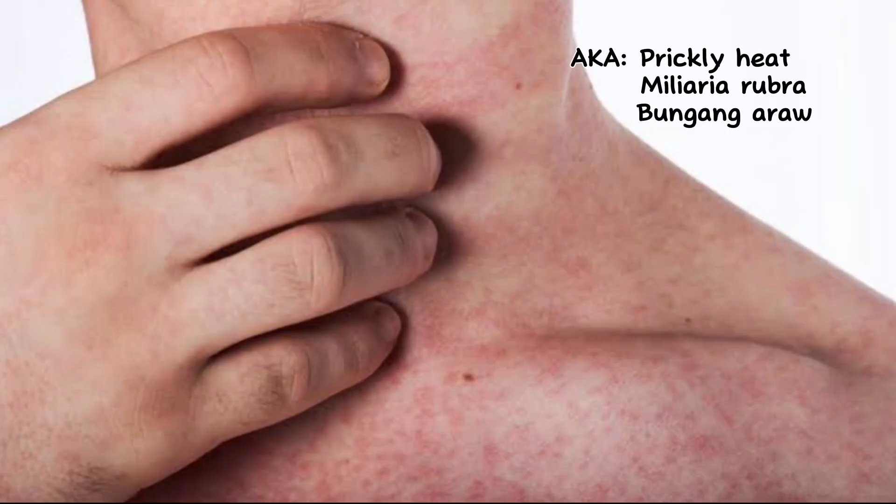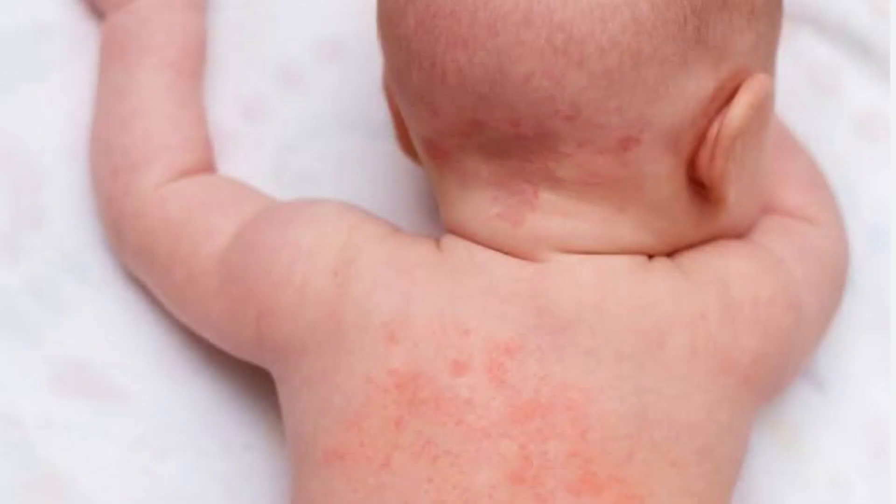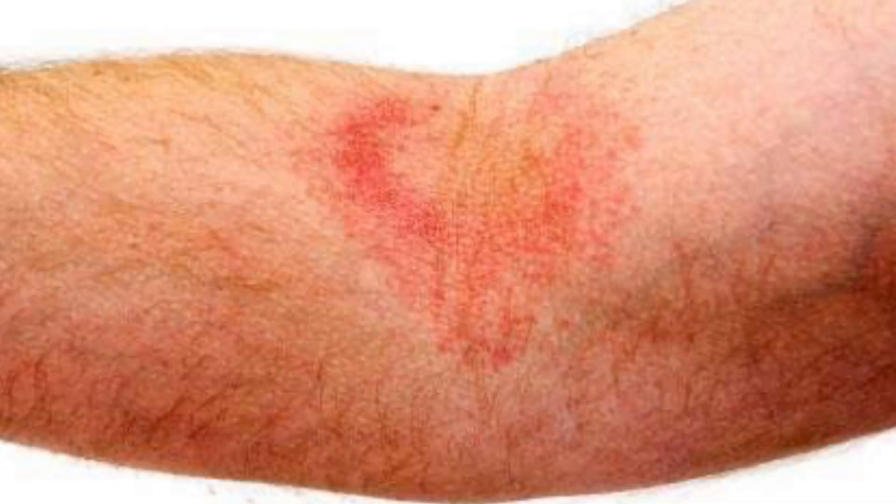Let's start with heat rash, also known as prickly heat or miliaria rubra. Symptoms include itchiness and signs of red clusters of pimples or small blisters, which usually appear at the neck, upper chest, groin, under the breast, and in elbow creases.